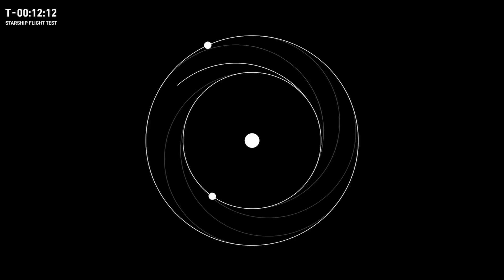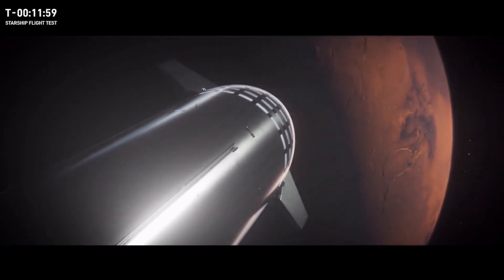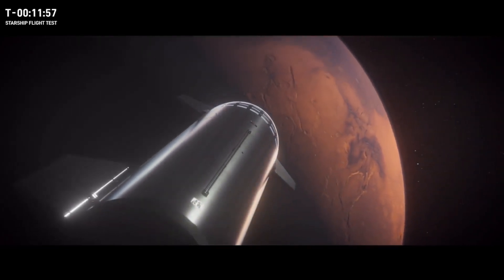Lining up a launch to Mars is similar to how we launch to the International Space Station, where we time the launches to match the station's orbit. If we didn't do this, we would need more propellant and more time to get there. So the first opportunity we have to fly Starships to Mars, we plan to go for it.